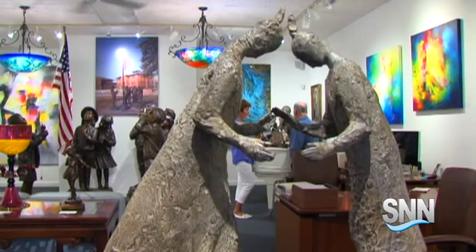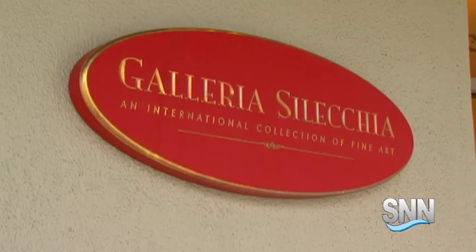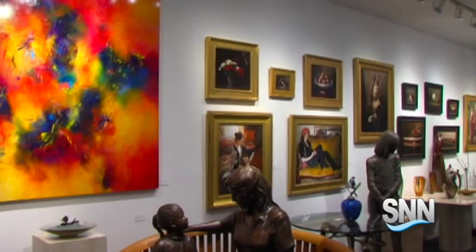This week we visit the Selechia Gallery on Palm Avenue in downtown Sarasota. Louis Chalupa manages the gallery with his wife, Candy Selechia. They tell us how they select art.